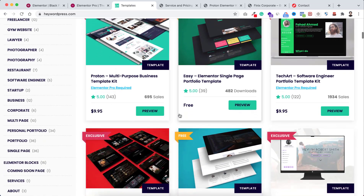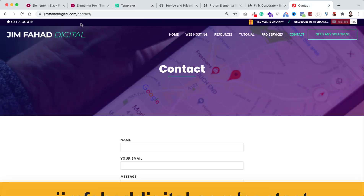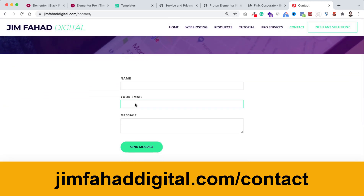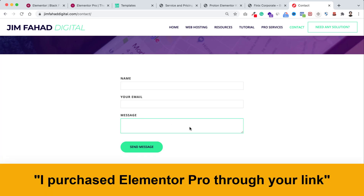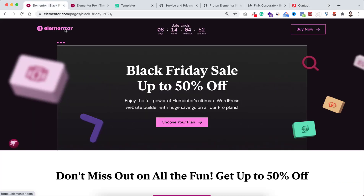To claim these bonus gifts, after purchasing through my link, go to jimfahaddigital.com/contact. On the contact page, enter your name, your email address, and in the message field write 'I purchased Elementor Pro through your link,' then click send. I will personally send you those 45 Elementor premium templates. Take the discount and the $500 worth of extra gifts as soon as possible — this offer will no longer be available after a few days. Take advantage of it. I wish you all the best, thank you so much for watching.